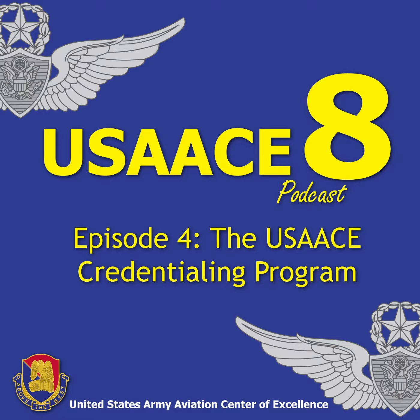Thank you for listening to the USACE 8, brought to you by the United States Army Aviation Center of Excellence.